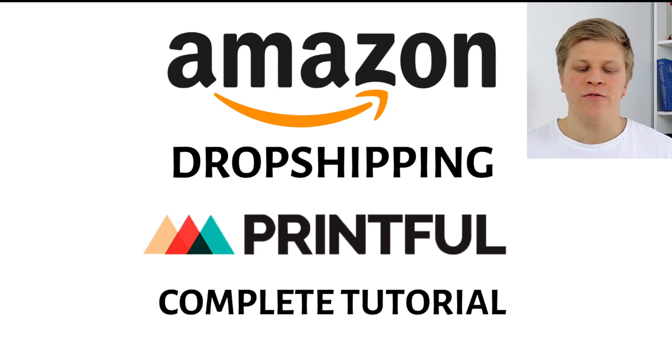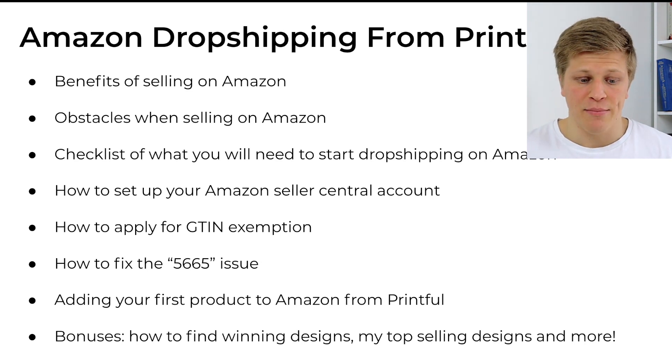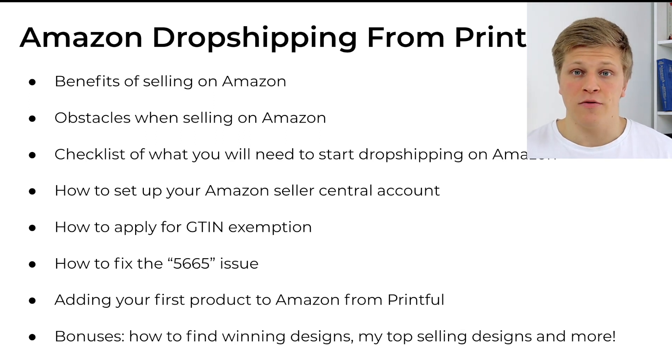Welcome to the Amazon dropshipping from Printful complete tutorial. Here's what we're going to cover: benefits of selling on Amazon, the obstacles of selling on Amazon, a checklist of what you will need to start dropshipping on Amazon, how to set up your Amazon Seller Central account, how to apply for a GTIN exemption, how to fix the 5665 issue, and adding your first product on Amazon from Printful. If you stay until the end, I'll also give you bonuses including how to find winning designs, my top five selling designs, and even more.